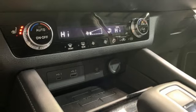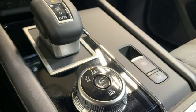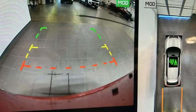Front heated bucket seats, inductive device charging, streaming audio, active grille shutters, doors and push button start proximity key, and an I4 engine.